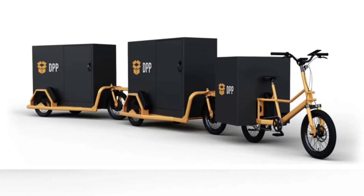Beyond its environmental benefits, the Pelican train is a testament to smart engineering. Each trailer is equipped with electric motors that synchronize for smooth operation, ensuring safe and efficient transport of goods. This bike, along with its trailers, complies with the EU's e-bike performance regulations, balancing power and safety.